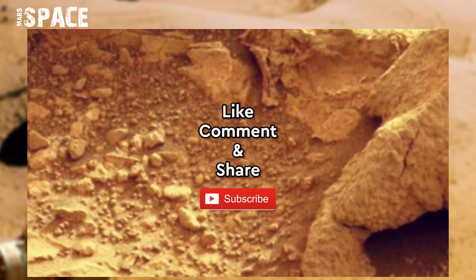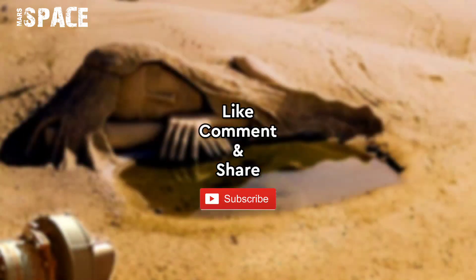I want to explore more, so stay connected with us. Like the video, share the video with your best friends. Thanks for watching.